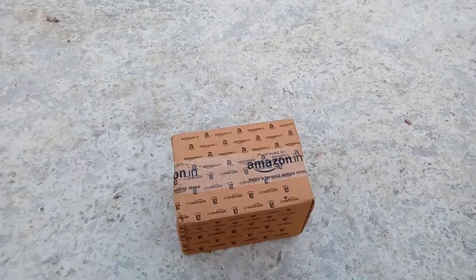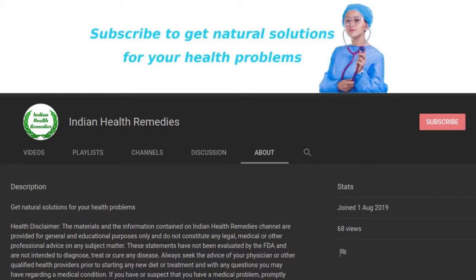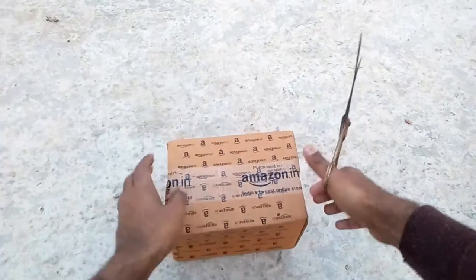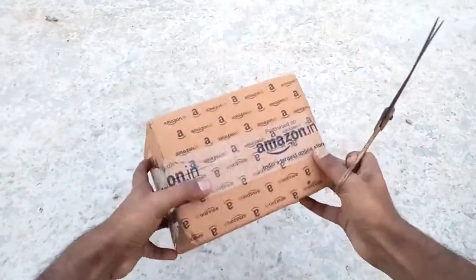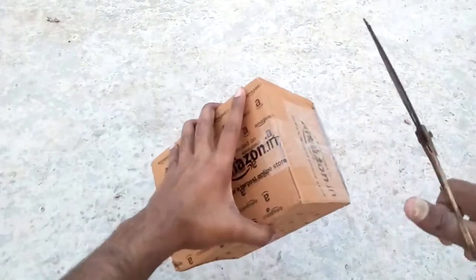Friends, without any delay let me unbox the box. But before we move into the video, please subscribe to this YouTube channel and click the bell icon next to it so that you get a notification whenever a new video is uploaded.